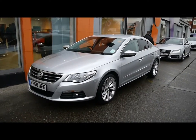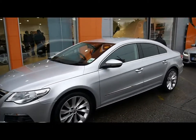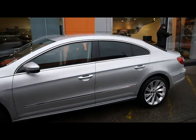Welcome to Imperial Cars. We have a VW Passat CC GT on a 60 plate to show you. I'm just going to go for a quick tour around the car to highlight some features and to give you a good idea of the condition as well.